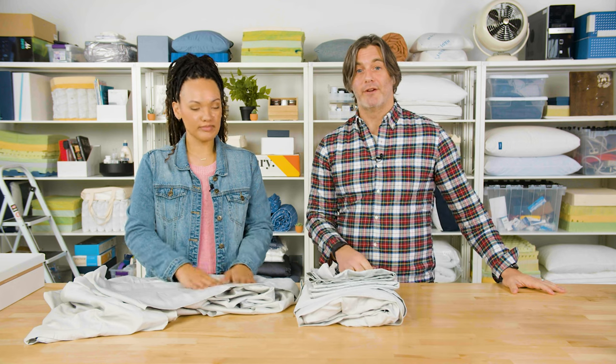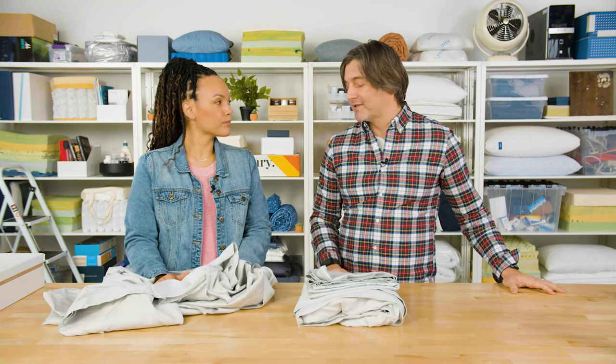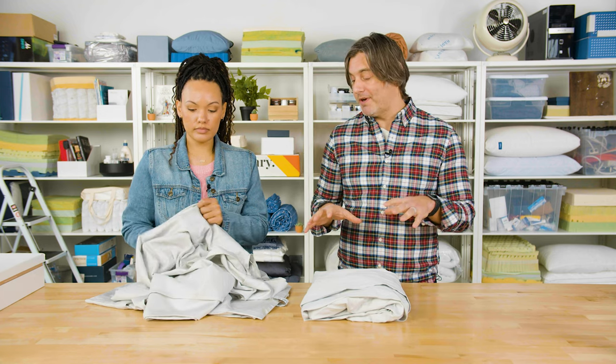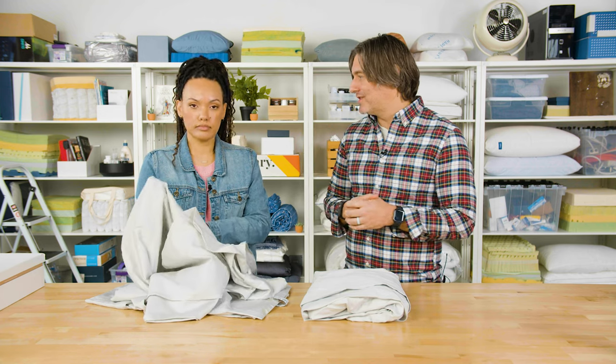We are big fans of Saatva here at Sleep Foundation — they have high quality products and these sheets are no exception. They're priced a bit higher than some other options, but with that you get luxury sheets and understated but inviting colors, and of course that crisp feel.